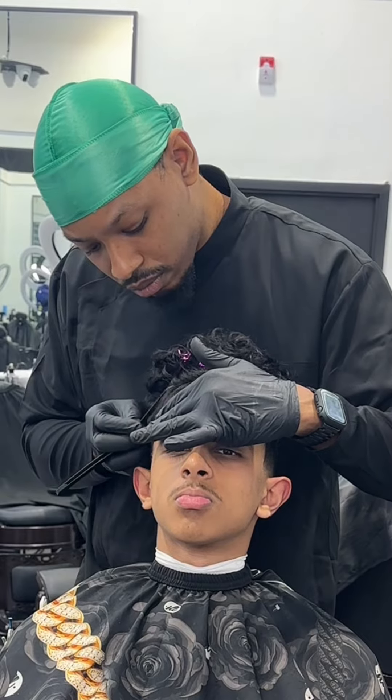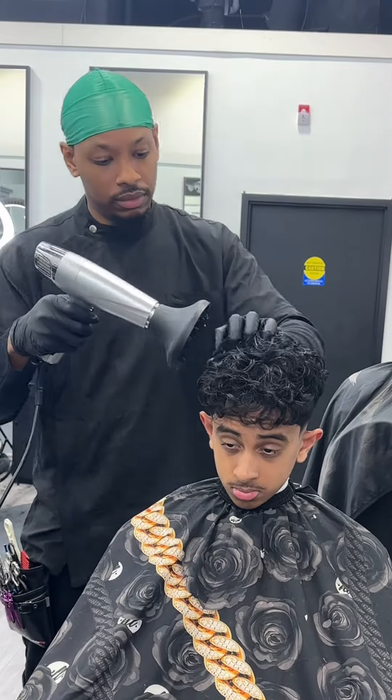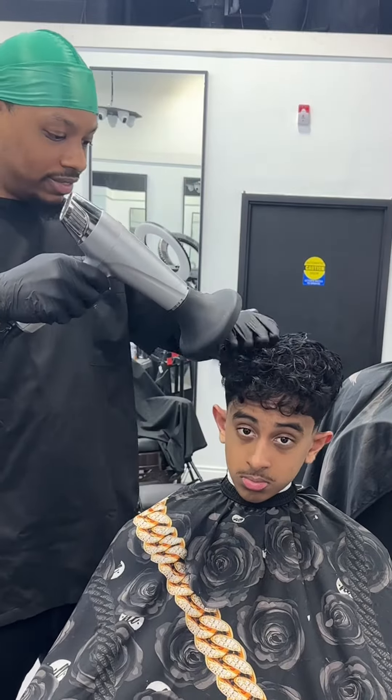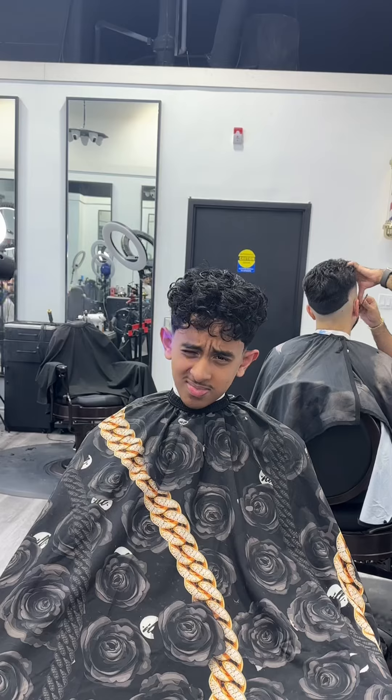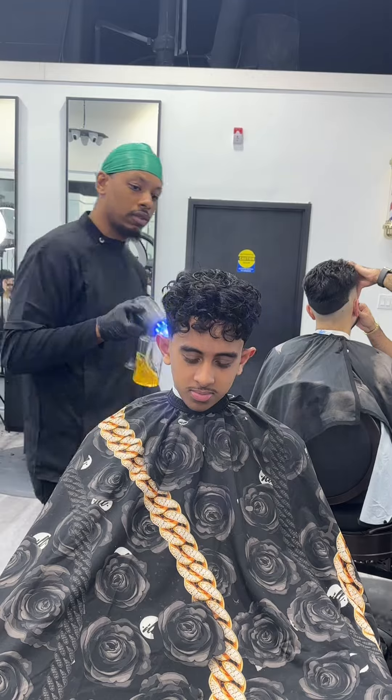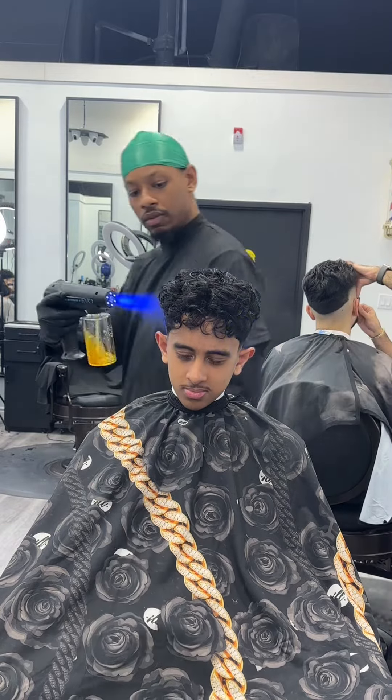Right here, I'm so locked in on this edge up. When my client finally saw his line, he couldn't even hold back the smile. Then to finalize the look, I threw in some curl cream and then hit him with the diffuser. And you know it wouldn't be right if I don't hit him with that ice cold pepper spray — so cold it'll make a polar bear shiver.